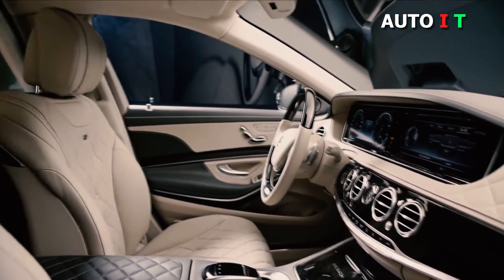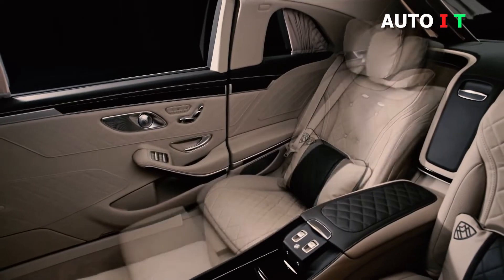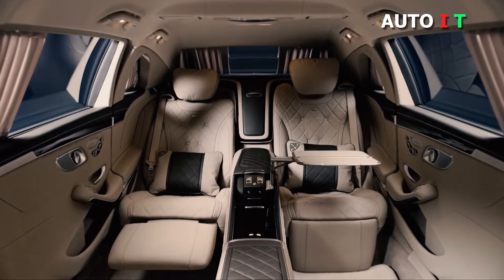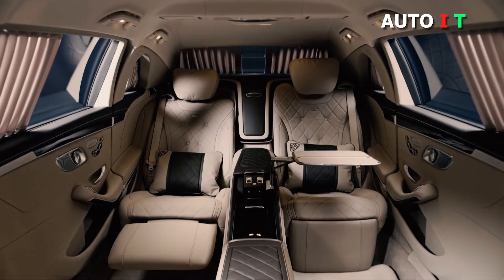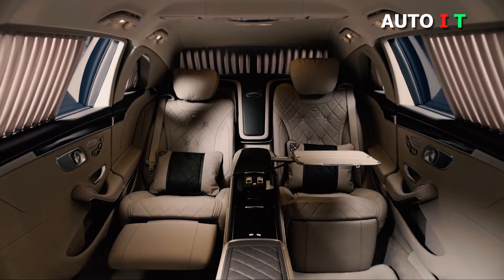The grille was inspired by a pinstriped suit. It celebrated its world premiere in the Vision Mercedes-Maybach 6, the exclusive coupe concept car which thrilled connoisseurs and fans of the brand in 2016. The exterior appearance of the top-of-the-range model is rounded off by the 20-inch wheel in 10-hole design known from the Mercedes-Maybach.